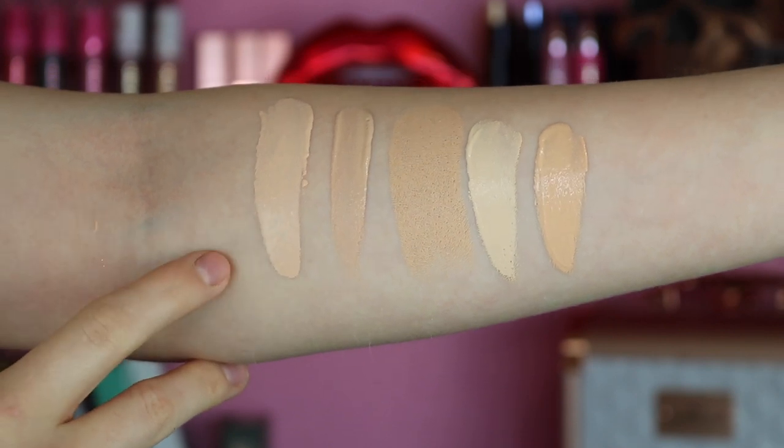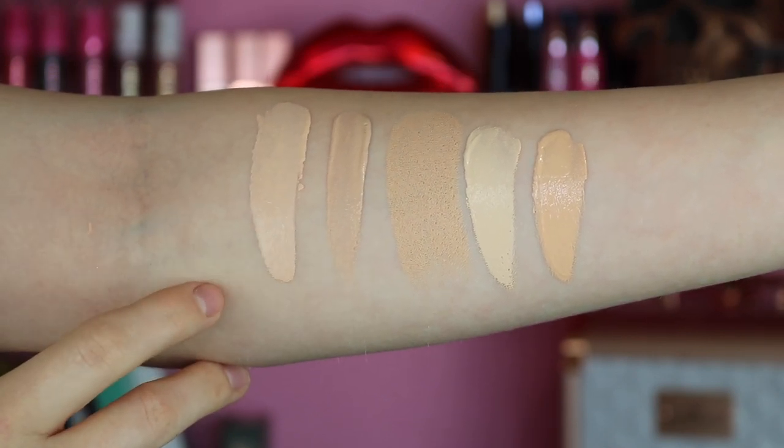So let me just roll into some swatches. I'm going to swatch this out and compare it to a few other foundations I have, so you guys can get a gist of the shade. Let's jump into it, starting with the foundation we're testing today — the Revlon Candid.